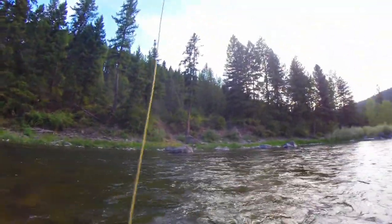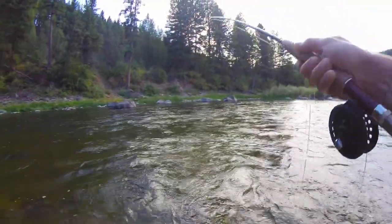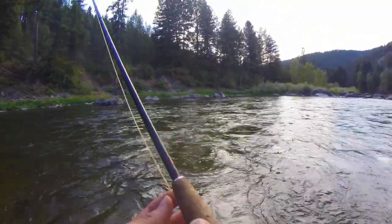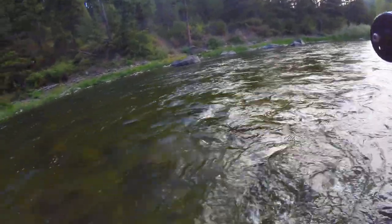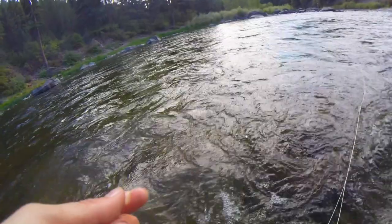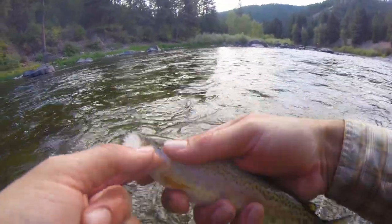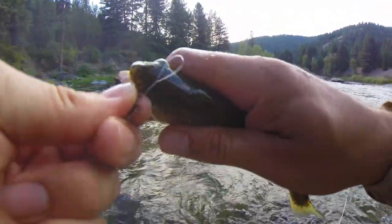Got one! Come on — come on. Got one! Pull! He's a little fighter. Come here little buddy, he's using the current. What are ya? Oh yeah. Wow, beautiful. To me, this looks like a rainbow — it's a beautiful little guy. Oh, gorgeous. There he goes. Awesome.